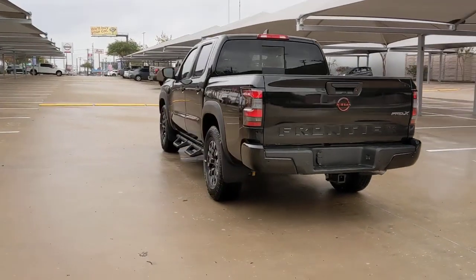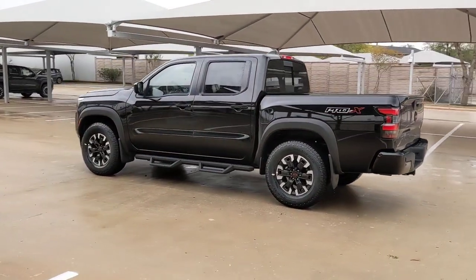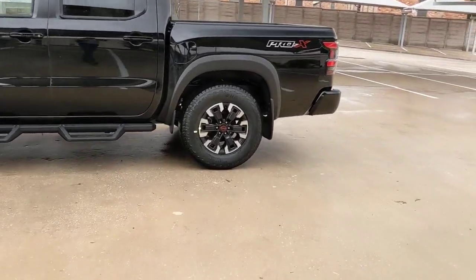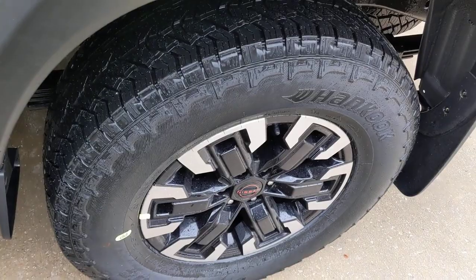These are just some of the great options this vehicle comes with: keyless entry, navigation system, backup camera, satellite radio, keyless start, fog lamps, remote engine start, multi-zone AC, aluminum wheels, power driver seat.